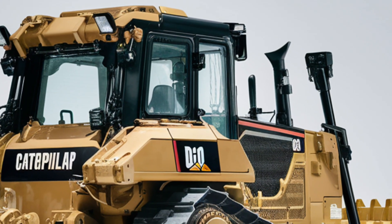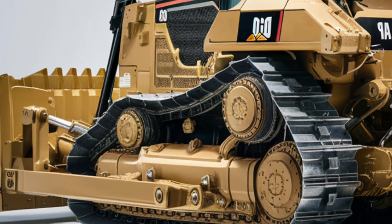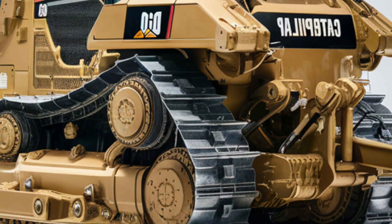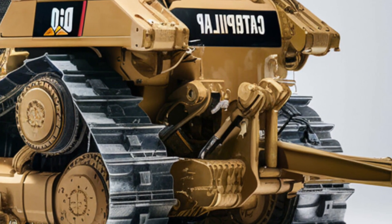Visibility has been enhanced with larger windows and a cleaner layout, giving operators a clear line of sight. Noise reduction technology and climate control make long shifts much easier.